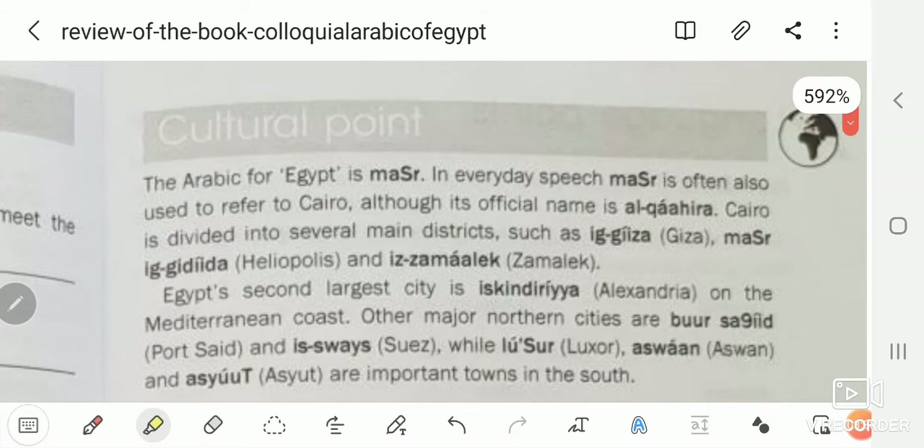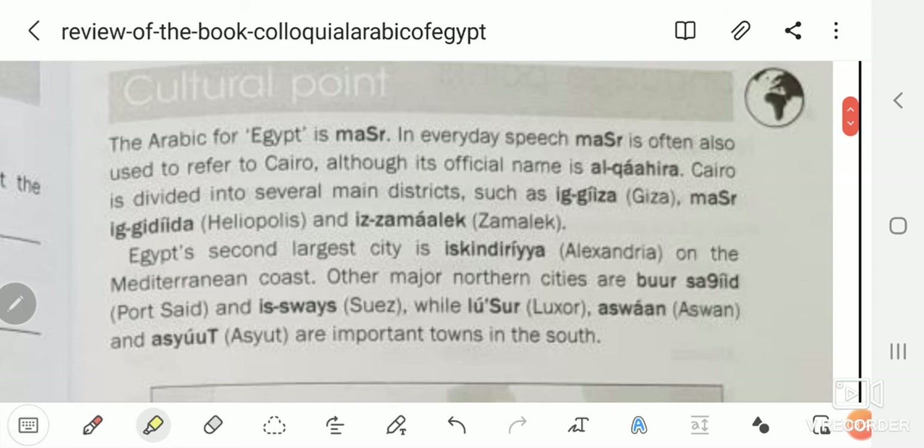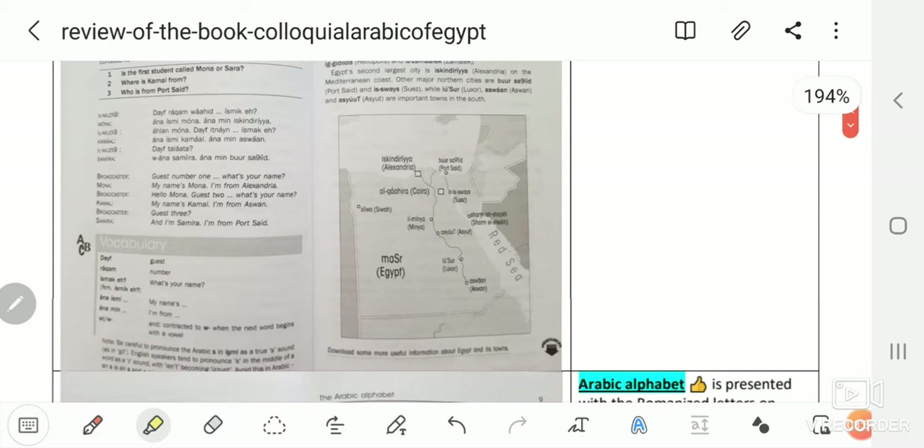The cultural points are really great and entertaining — excellent, refreshingly fun to read in the book. For example, sections on Arabic for Egypt in everyday speech are really useful and entertaining.